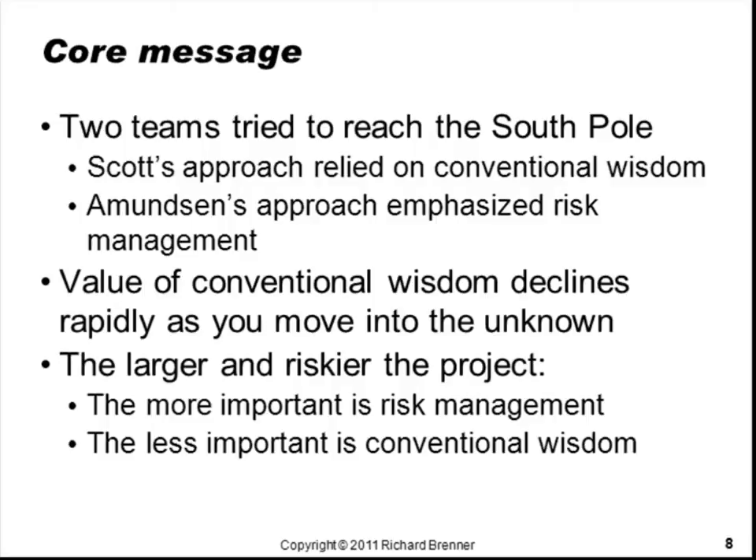These two approaches are very common in organizations, though rarely do the lives of the project team depend on the choice, as they did here. The most common choice in my experience is to follow conventional wisdom, and in this approach even the risks we manage and the way we manage them are conventionally guided. Conventional wisdom doesn't always supply the right answers, though. The larger and riskier the project, the more important it is to focus on risk management.